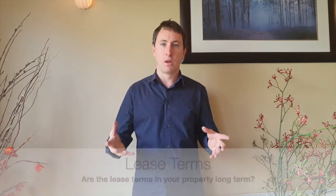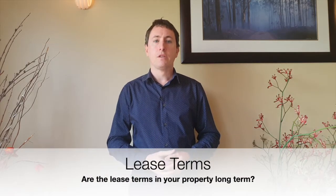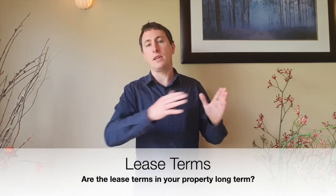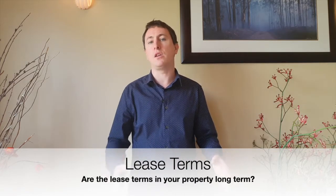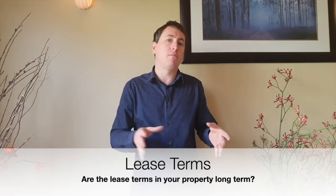Another thing that makes a good commercial property investment is the lease term. Ideally you want a long lease term. If you've got a tenant with a 10-year lease, you know you've got pretty secure income for the next 10 years, compared to a property that might only have six months left on the lease where you've got a lot more uncertainty. This allows you to assess those different risk factors and buy accordingly.